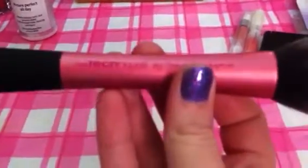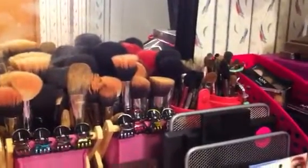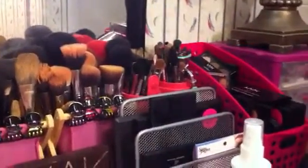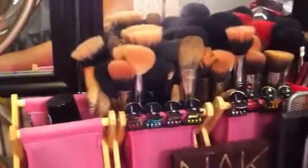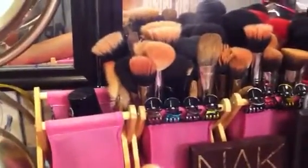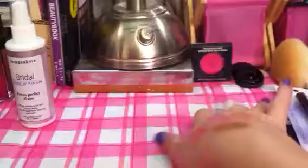Also from Ulta, I picked up the Real Techniques Blush Brush. It's just like an egg-shaped blush brush — I love it. Great for blush and highlighting. As you can see, I have quite a few brushes. Those are my eye brushes on the end, and then it moves over to my blush, face, and highlighting brushes. I do have a lot of brushes — I've been collecting for a while.